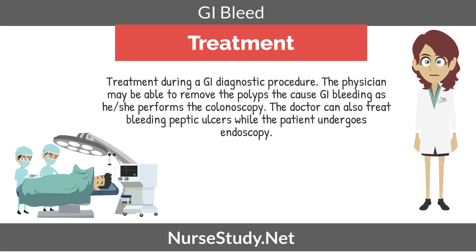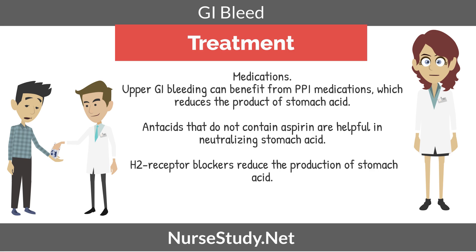Now we're going to discuss treatments. During a GI diagnostic procedure, the physician may be able to remove polyps that cause GI bleeding while performing a colonoscopy, or treat bleeding peptic ulcers during an endoscopy. Regarding medications, upper GI bleeding can benefit from PPI medications because they reduce the production of stomach acid. Antacids that do not contain aspirin are helpful in neutralizing stomach acid, and H2 receptor blockers reduce the production of stomach acid.